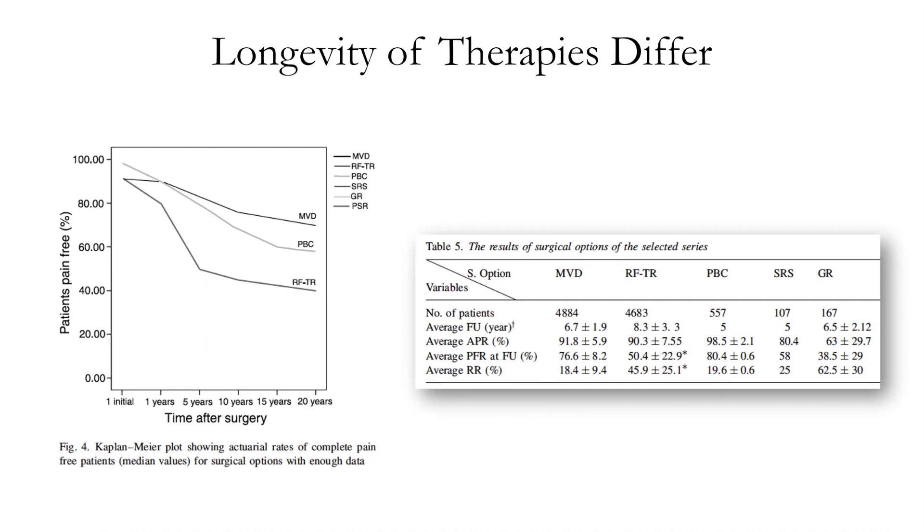So these are important numbers to have a general feel for. I generally think of MVD as the most effective with the least chance of recurrence. Percutaneous procedures are almost equally effective with a slightly greater rate of recurrence. SRS has a lower rate of efficacy and the highest rate of recurrence, but it is also the safest of the procedures we do.